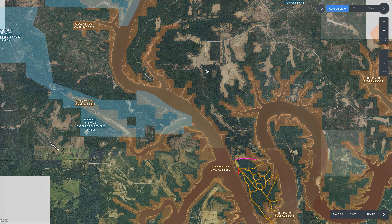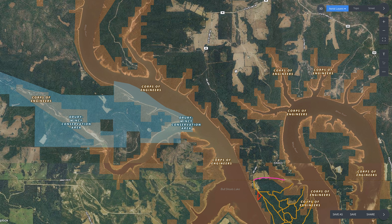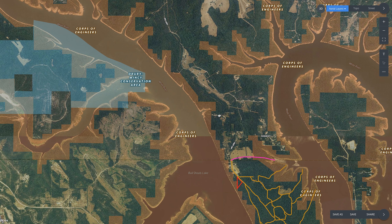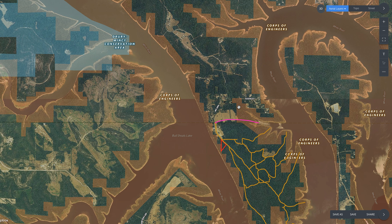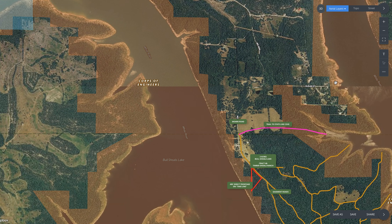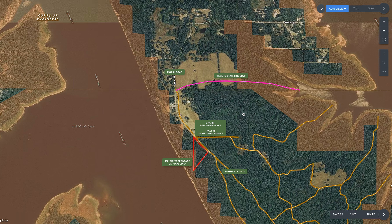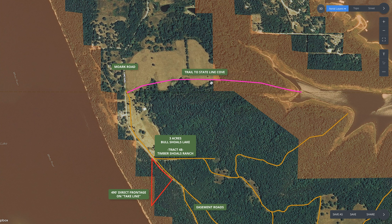You stay on M Highway, taking a right, and follow it down to Moark Road — when you get to Moark Road you're getting close. Take Moark Road down; it ends basically right at the state line where the paved road ends. From there, jog left onto the gravel easement road that takes you right to the property, literally about a quarter mile from the Missouri-Arkansas state line.